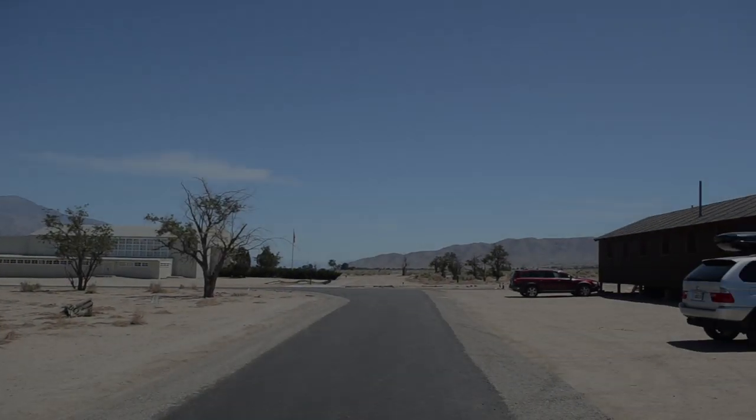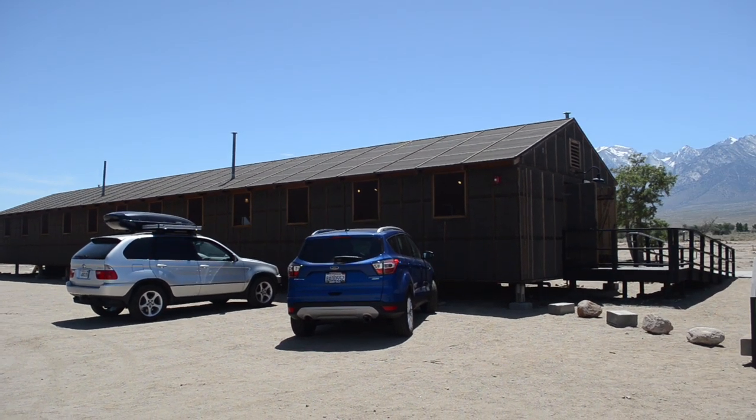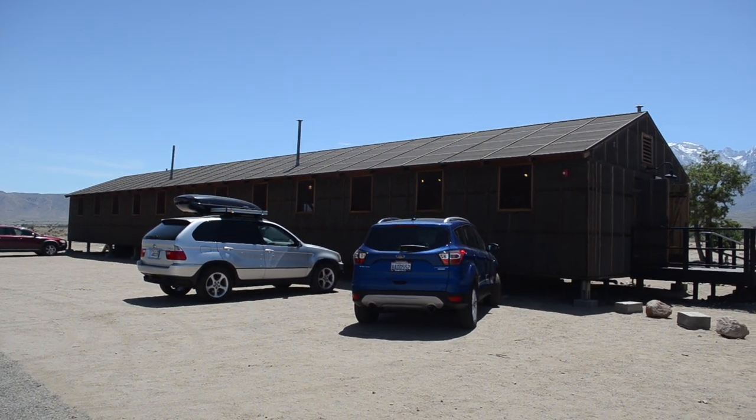Thanks for tuning in. I'm looking for Patreon members — if you have the wherewithal, please consider a Patreon membership. Thank you very much. We're over at Manzanar, the Japanese-American concentration camp, or one of many. Let's go take a tour of what the inside of one of these barracks looks like.